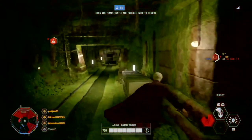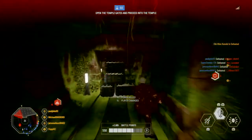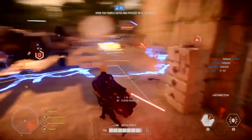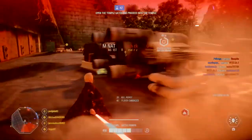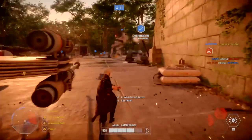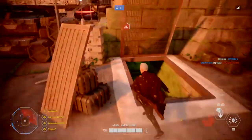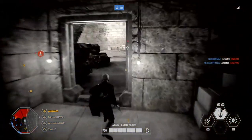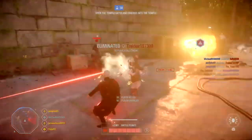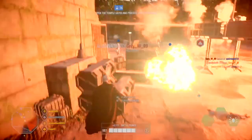Fixed an issue where lightsaber audio would play while the lightsaber is turned off during the strongest defensive mode. Fixed an issue where General Grievous would get pulled further than normal when affected by force abilities. Fixed an issue where the stamina bar for lightsaber heroes would not deplete when blocking General Grievous' Unrelenting Advance ability. Added eye animation to General Grievous when viewing him on the appearance screen.